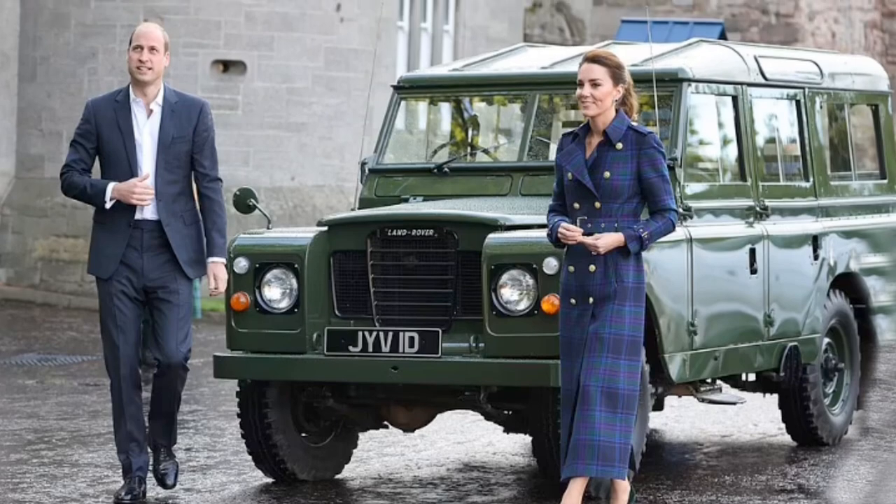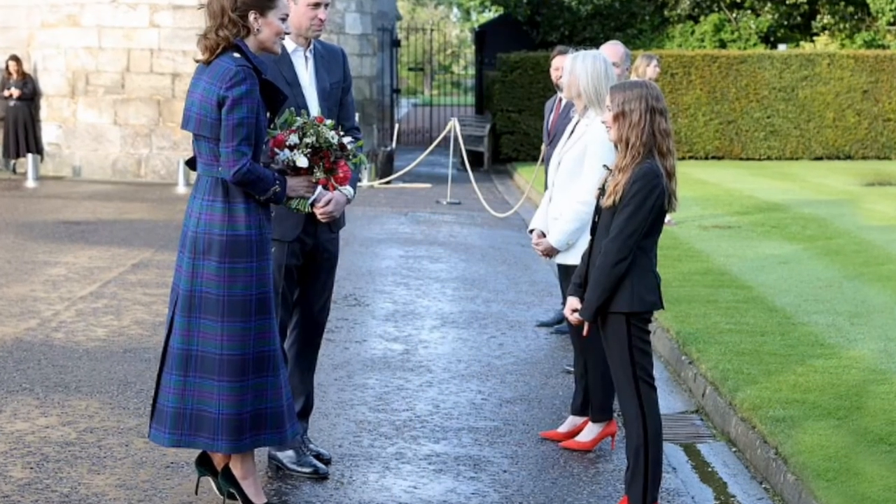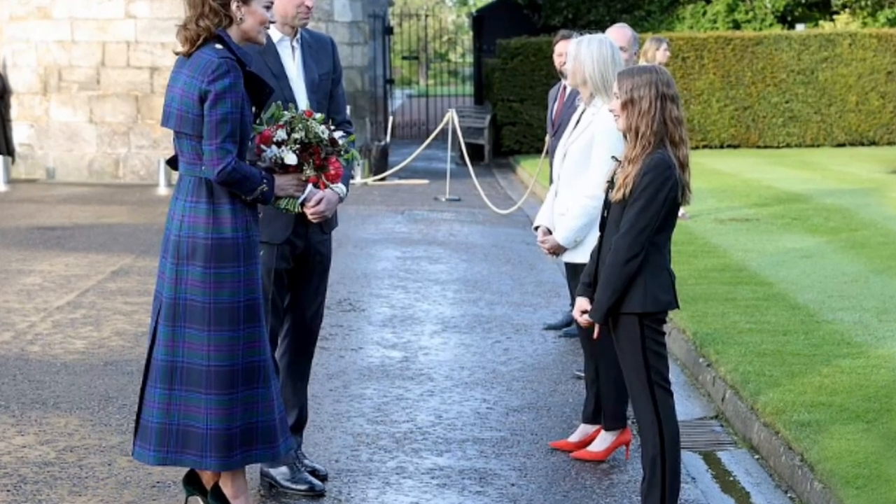The Prince and Duchess coordinated their outfits perfectly, with William wearing a smart navy suit with a white shirt he left open at the collar.